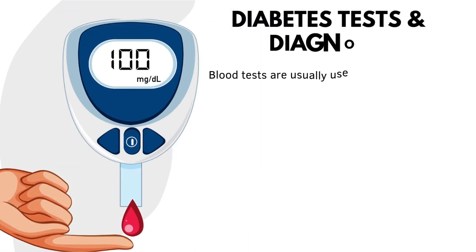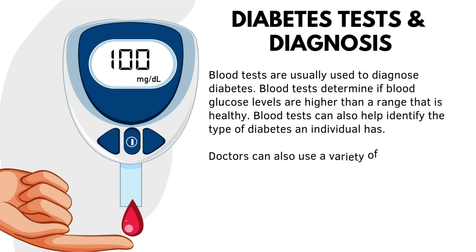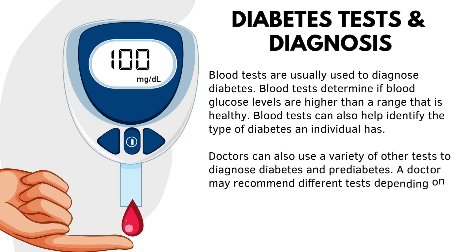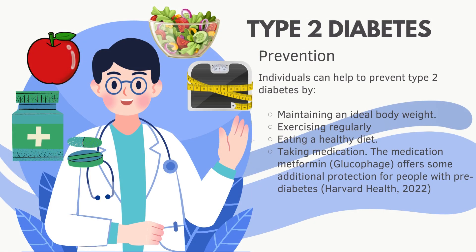Blood tests are usually used to diagnose diabetes by determining if blood glucose levels are higher than a healthy range and can help identify the type of diabetes an individual has. Doctors can also use a variety of other tests to diagnose diabetes and prediabetes, with different tests recommended depending on whether an individual has symptoms or is pregnant. Individuals can help prevent Type 2 diabetes by maintaining an ideal body weight, exercising regularly, eating a healthy diet, and taking medication.